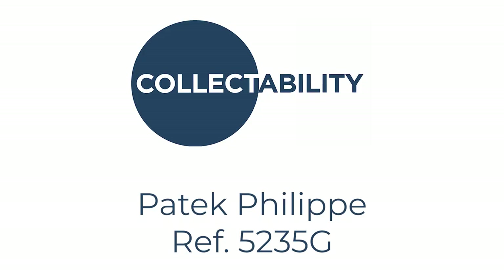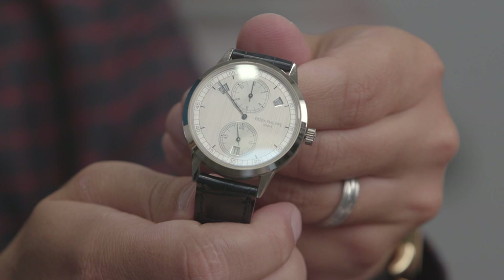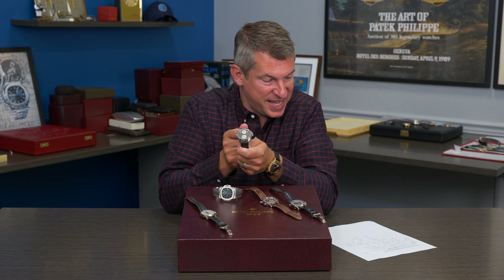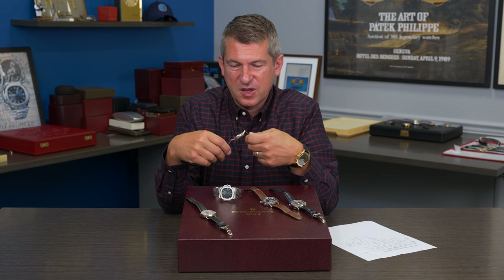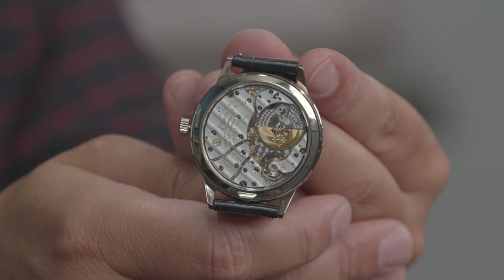Moving on to another highly controversial watch, the reference 5235G — the regulator. This was launched in the year 2011 and people went mad. People loved it or they hated it because it was just so outside of the box for Patek Philippe. But everyone's looking at the dial — they should also consider the movement to understand this watch's historical importance and how Collectability will look at this piece differently as years go by.